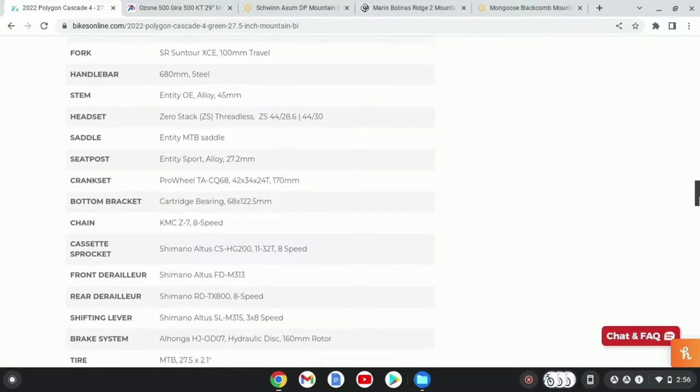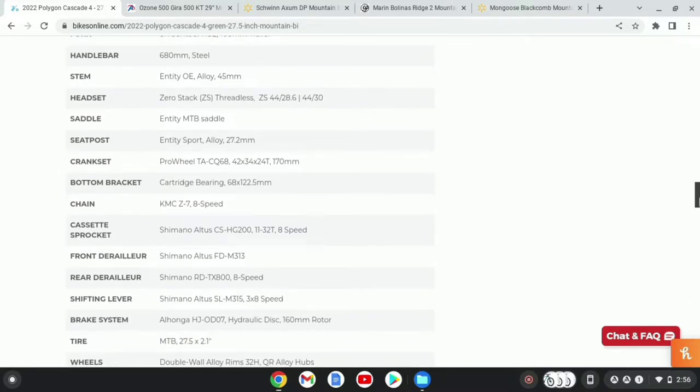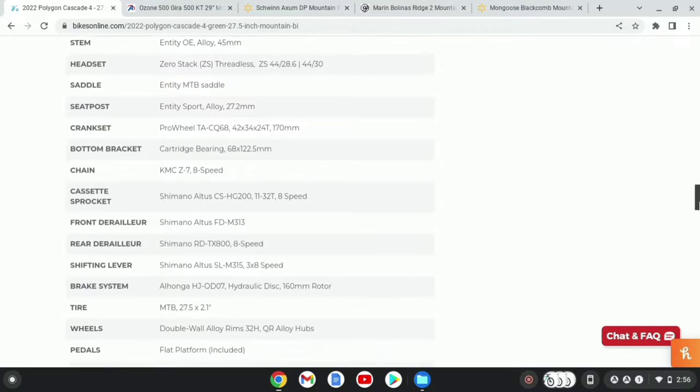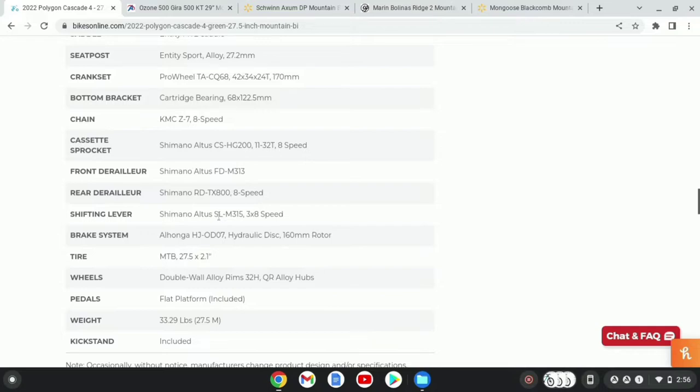It has Pro Wheel cranks and a cartridge bottom bracket, a KMC chain, a Shimano Altus cassette — not a freewheel, it just does have a freehub. It has an Altus front derailleur and a RD-TX800 8-speed in the back, a Shimano Altus shifter for both of them, and a hydraulic disc brake — I've actually never heard of this brand, but I'm thinking it's some sort of OEM that they use. It has 27.2.1 tires, double-wall rims with 32-hole QR quick release, and the bike in all weighs 33 pounds.